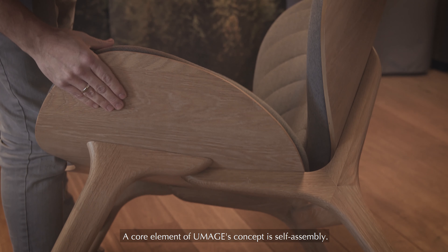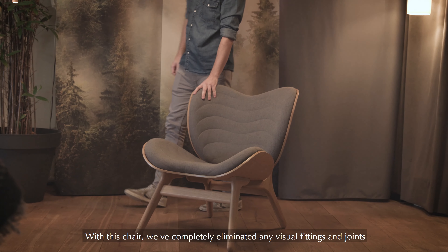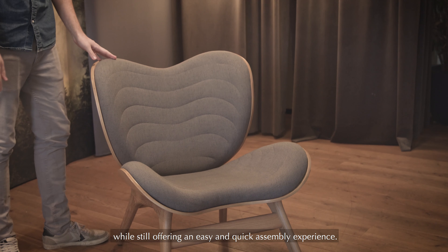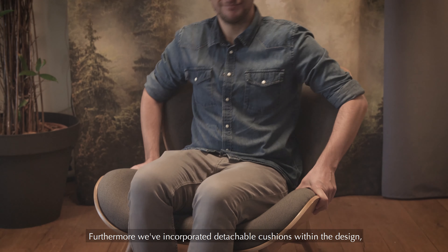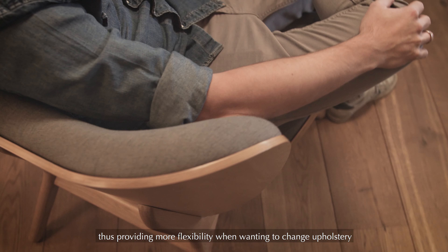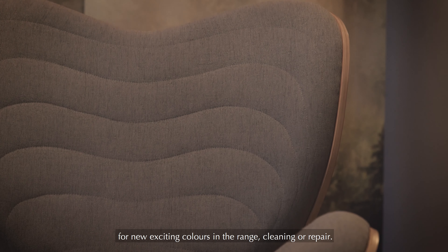A core element of UMaine's concept is self-assembly. With this chair we completely eliminated any visual fittings and joints, while still offering an easy and quick assembly experience. Furthermore, we incorporated detachable cushions within the design, thus providing more flexibility when wanting to change the portrait for new exciting colors in range, cleaning or repair.